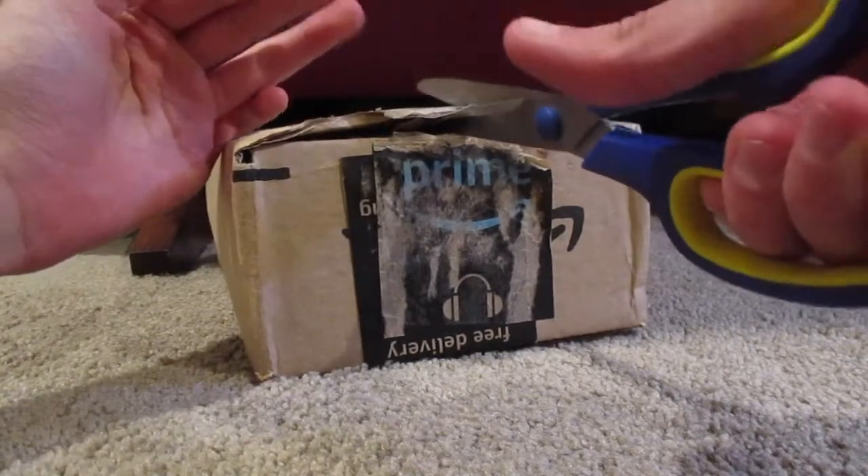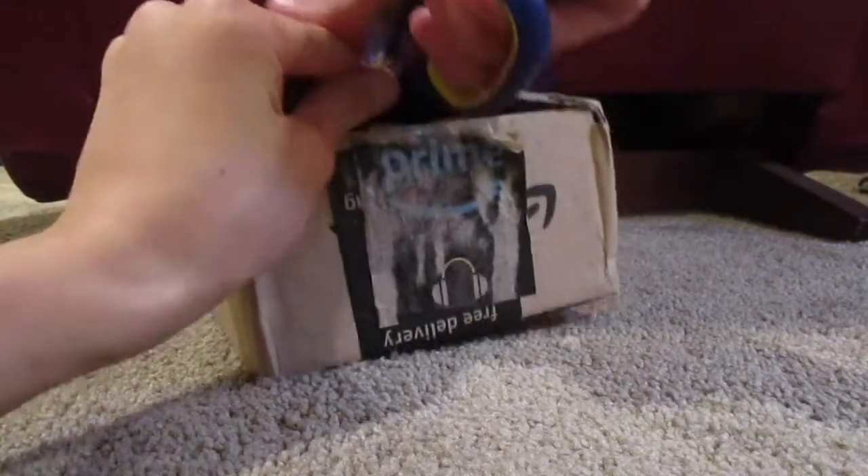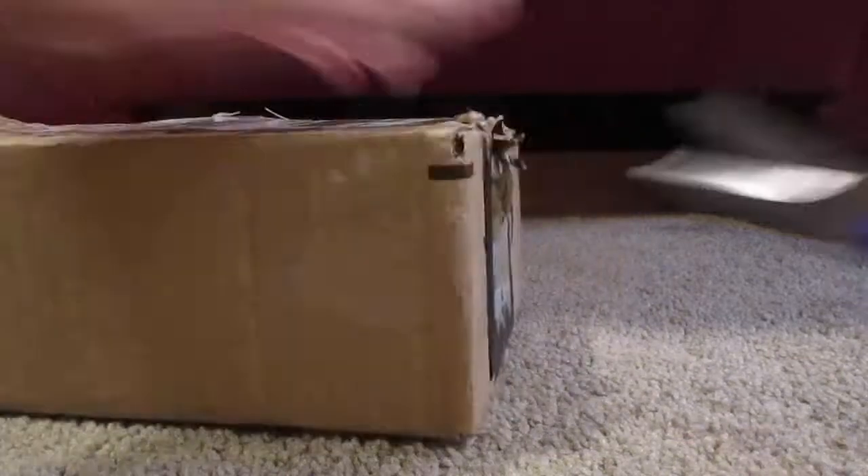Yeah, let's cut open the package. I almost cut my hand a little bit. Man, they really well packaged this.